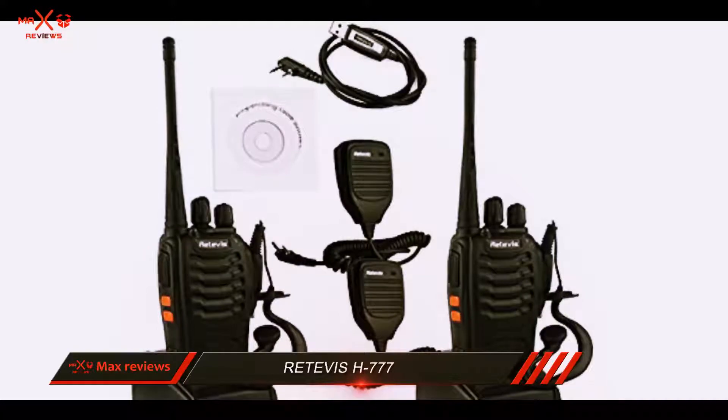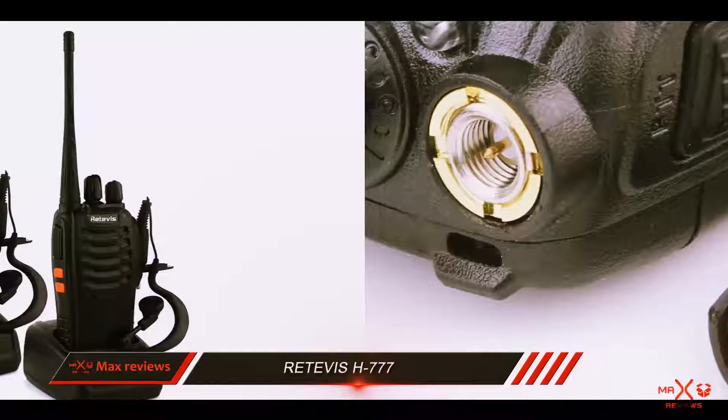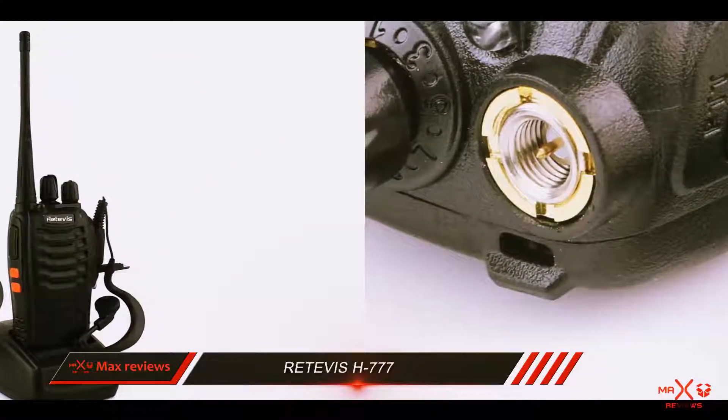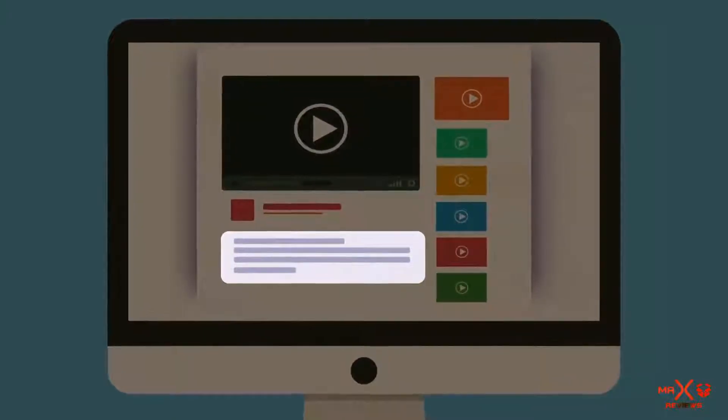The one thing I would call a slight drawback would be the included earpiece, which is not exactly of very high quality and can be unreliable at times. Check out the description for more information and the latest price.